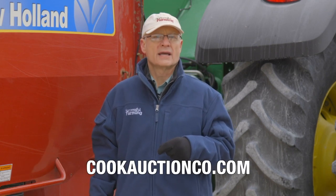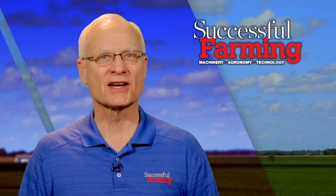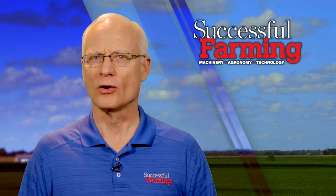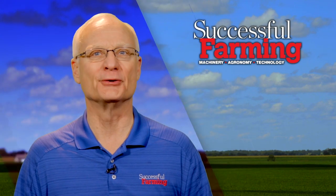For more information about Cook Auctioneers, go to their website at cookauctionco.com. I'll see you again next week on another Steel Deals Report. After these brief messages, I travel to Iowa to talk to Tom Ogle about his love of classic Ford tractors, so please stay tuned.